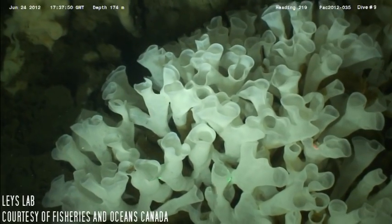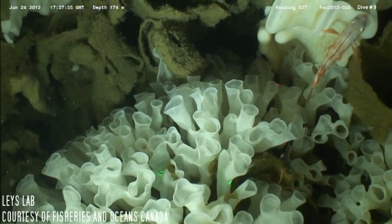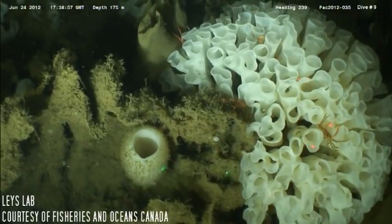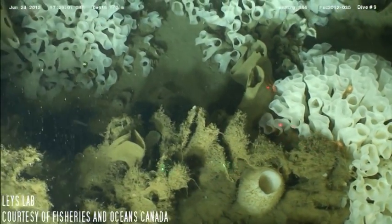Only three species make up reefs: Afrocalistes vastus, Heterocony calyx, and Pharea oca. These species are found throughout the Pacific as individuals. It is only in the Northeast Pacific that they form reefs.